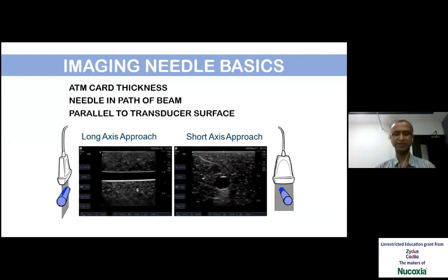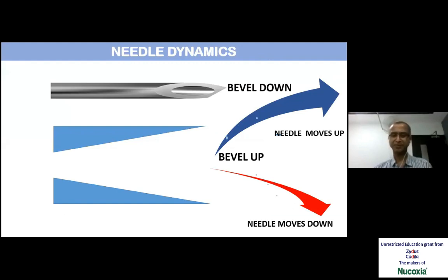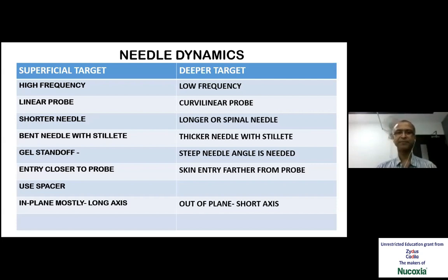Other terms used during this procedure are long axis approach and short axis. When the needle is parallel to the probe, we call it long axis. When the needle is at right angles, we call it short axis. There are some needle dynamics which are important — when the bevel is directed down and the needle is pushed, it goes up. When the bevel is up, the needle moves down. These things can be utilized to localize the needle. We can also bend the needle with a stilette to reach superficial structures, and we can use a spacer to improve visibility. Since fluid is a very good conductor of ultrasound waves, a fluid-filled spacer would enhance the picture.